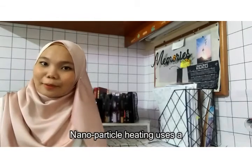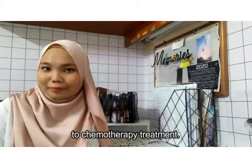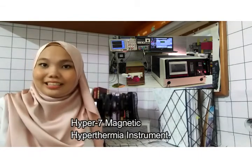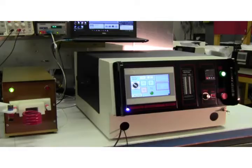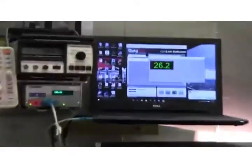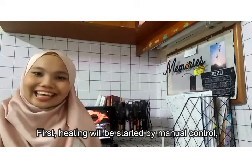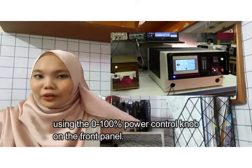Nanoparticle heating uses a magnetic hypothermia instrument for cancer research and as a supplement to chemotherapy treatment. This video demonstrates nanoparticle heating using a Hyper-7 magnetic hypothermia instrument. First, heating will be started by manual control using the 0–100% power control knob on the front panel.